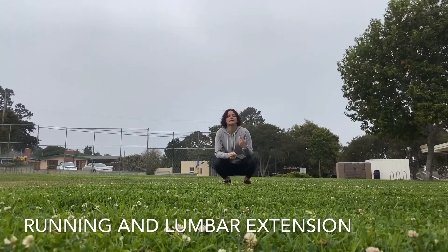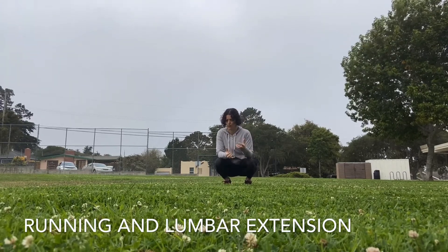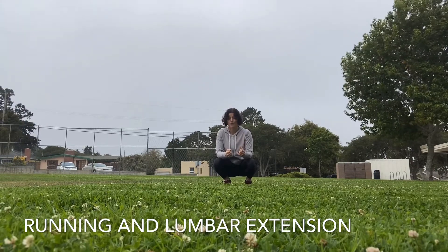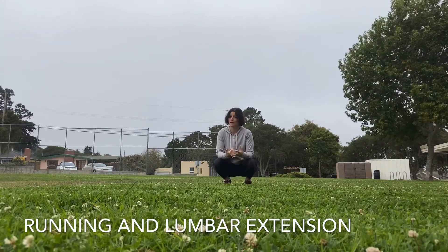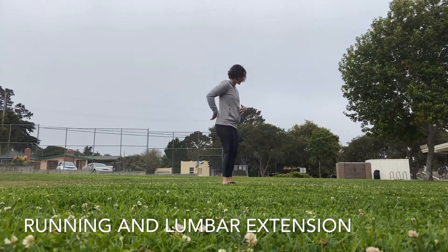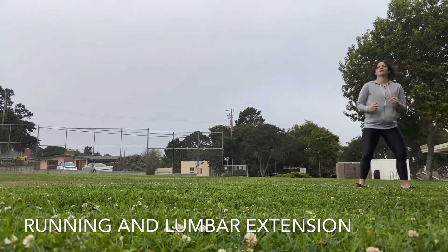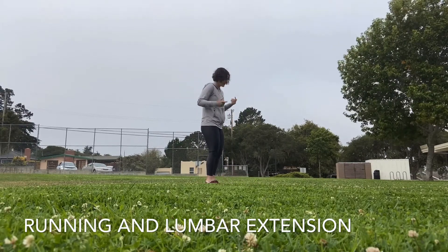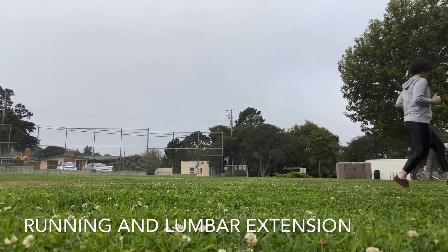The key to correcting your lumbar extension isn't necessarily to posteriorly tilt your pelvis as hard as possible. I found running blogs and videos that suggested one of the ways you should run is to actually tighten your glutes, tuck your pelvis under, and run from there. If you watch someone like me do that — tighten and tuck and then try to run — it doesn't feel that good.